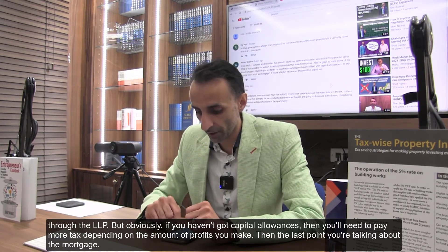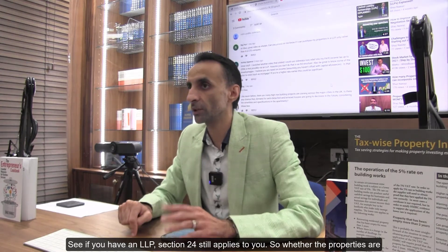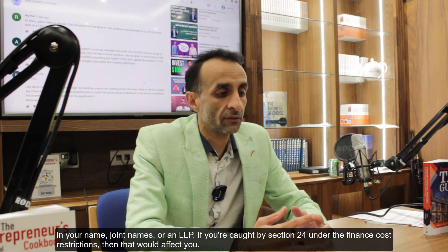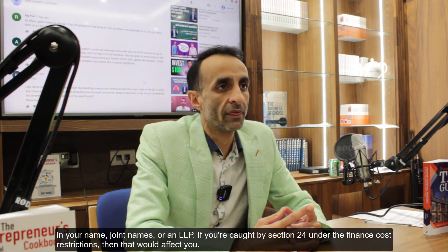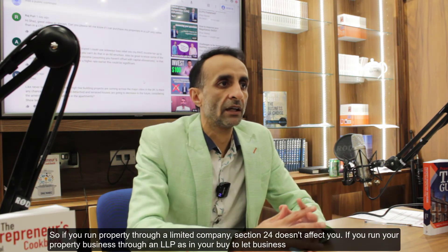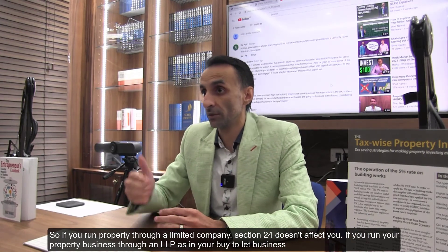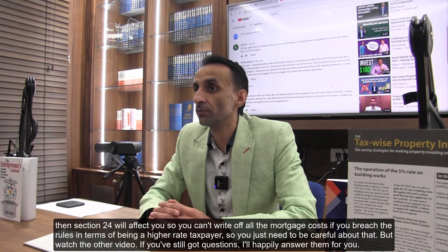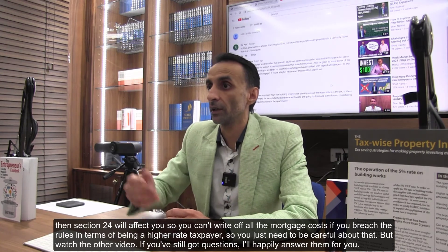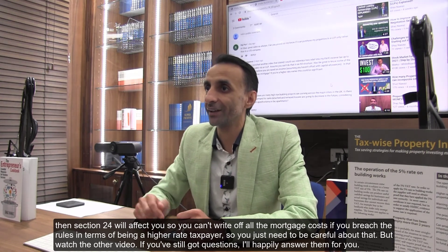The last point is about the mortgage. If you have an LLP, Section 24 still applies — so whether the properties are in your name, joint names, or an LLP, if you're caught by Section 24 under the finance cost restrictions, that will affect you. If you run property through a limited company, Section 24 doesn't affect you. But if you run your buy-to-let business through an LLP, Section 24 will affect you — you can't write off all the mortgage costs if you're a higher rate taxpayer. Watch the other video, and if you still have questions they'll be answered.